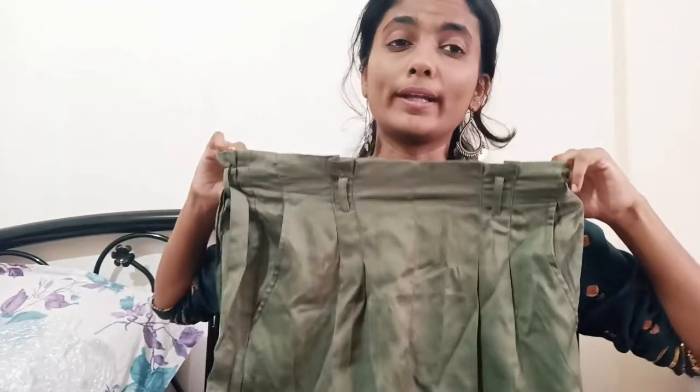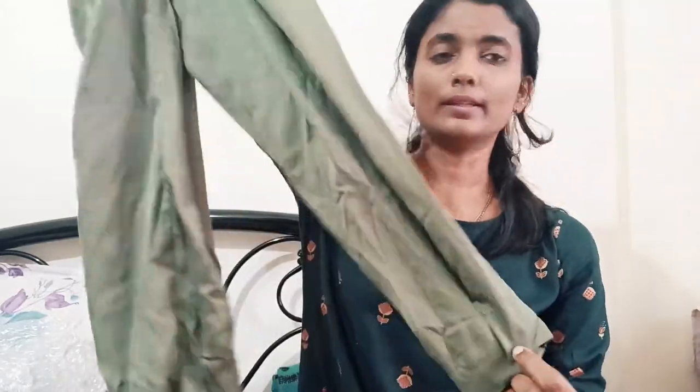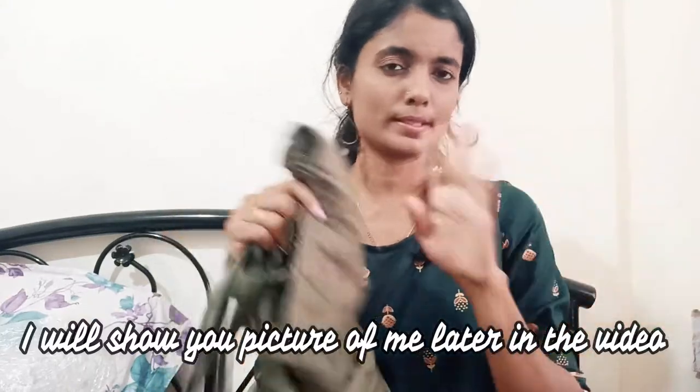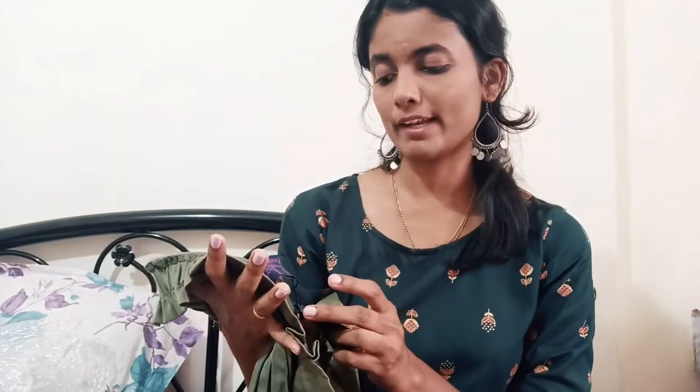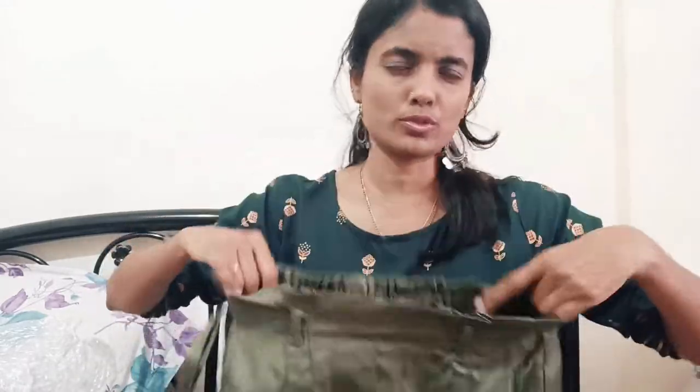They also have pockets — this pant has a pocket. It's ankle length but it looks amazing and it's very comfortable. That is the important thing. Its size is 30 and its price is 1,500. This is Krauss — that's the brand.